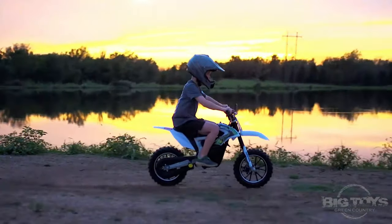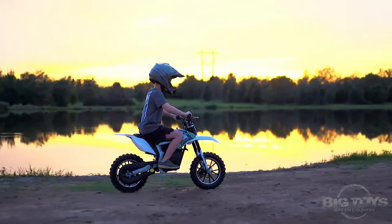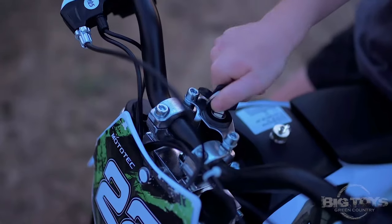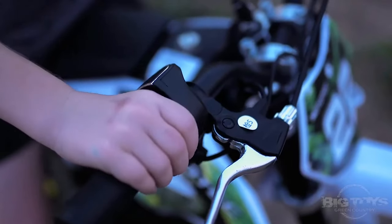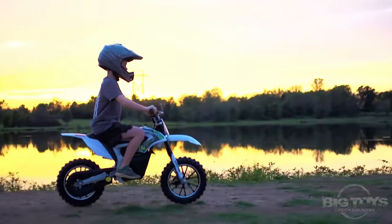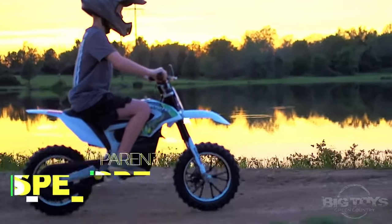With the highest speed limit the bike can speed up to 16 miles per hour. With the second speed limit it can reach 10 miles per hour, and with the third speed limit the bike can be restricted to 5 miles per hour for inexperienced young drivers. The recommended age for the bike is 13 years and up.